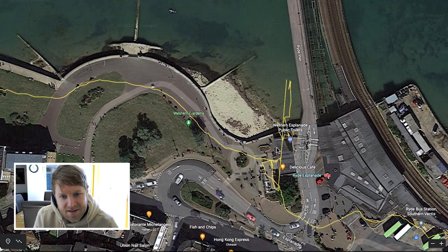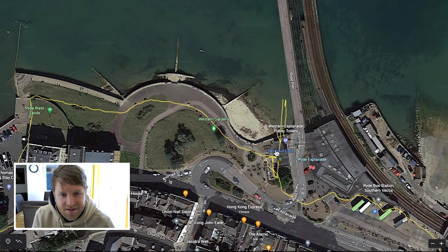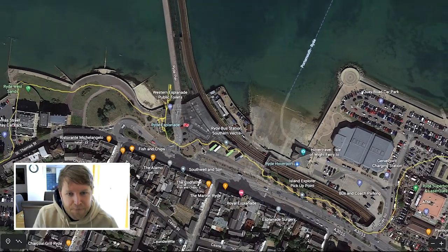I used some toilets and then just took shelter there. The reason why it's so squiggly on the route is because I probably stayed under the shelter of those toilets for about half an hour. Finally, when the rain stopped, I carried on.